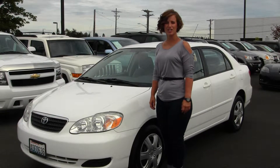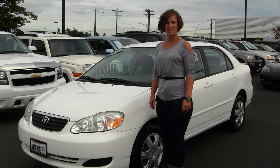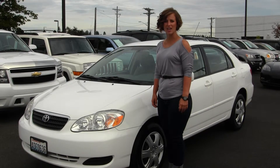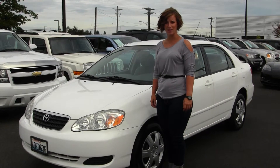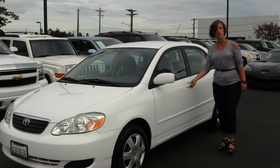Hello, Clarissa here at Gilchrist Chevrolet, located off of South Tacoma Way and 60th Street. Today we have a white 2008 Toyota Corolla LE. This car is an excellent first time or commuter car and does get great gas mileage.